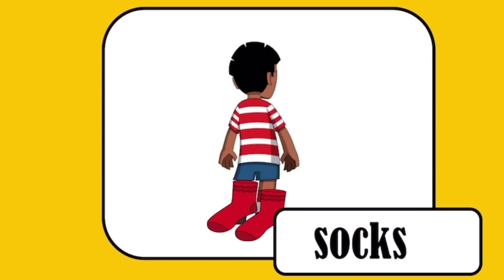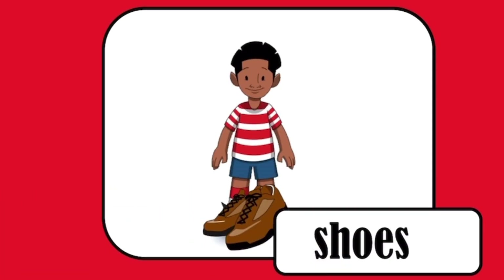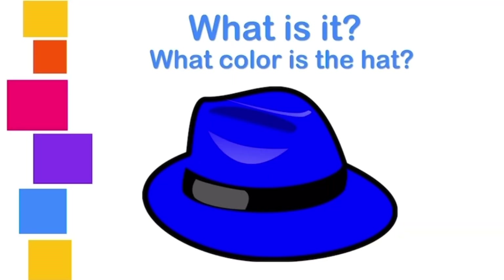The jacket is brown. Socks. Red socks. Shoes. Brown shoes. What is it? It is a hat. What color is the hat? Blue.